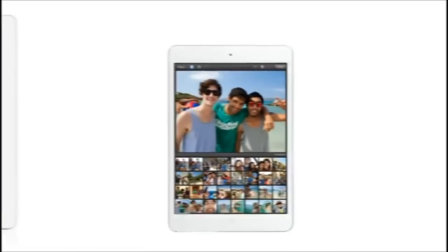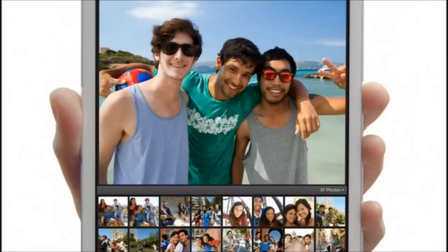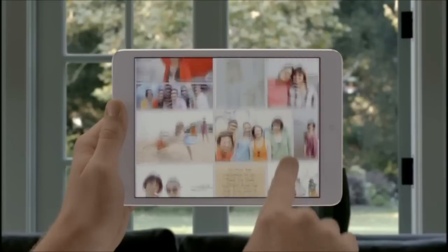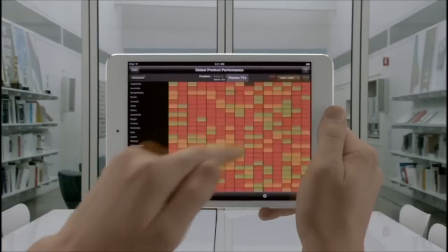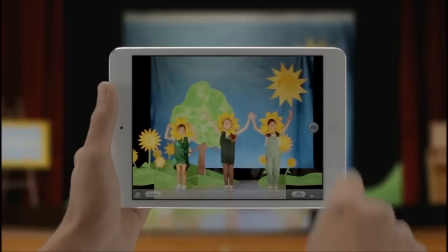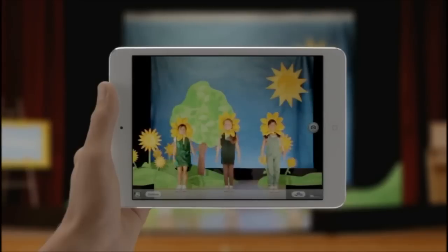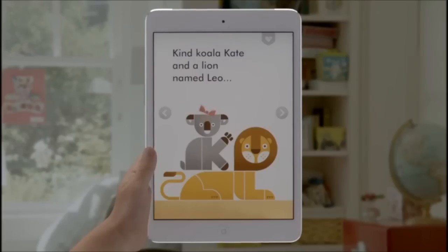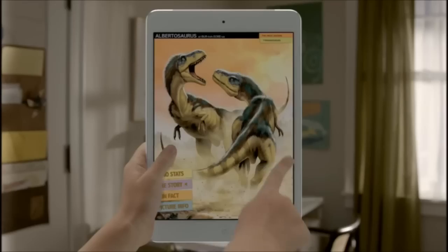And at 7.9 inches, it's small enough to fit in one hand, but it's still large enough to give you that rich, immersive iPad experience. It has a dual-core A5 chip for fast fluid performance, both FaceTime and iSight cameras. It gets a full 10 hours of battery life, and it runs more than 275,000 apps made just for iPad.